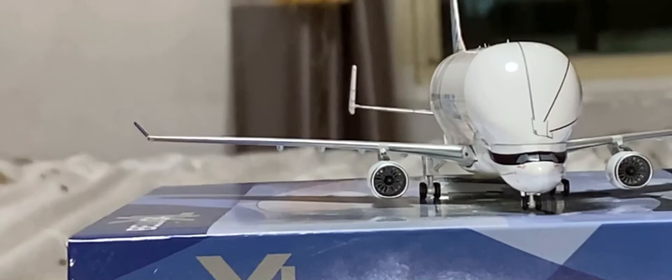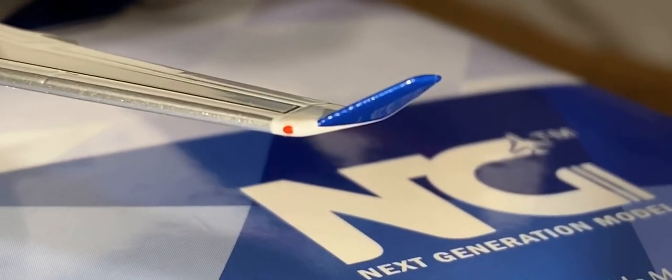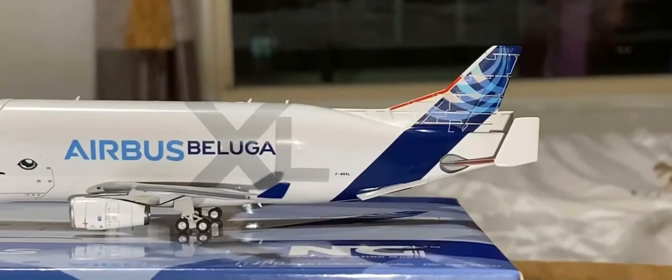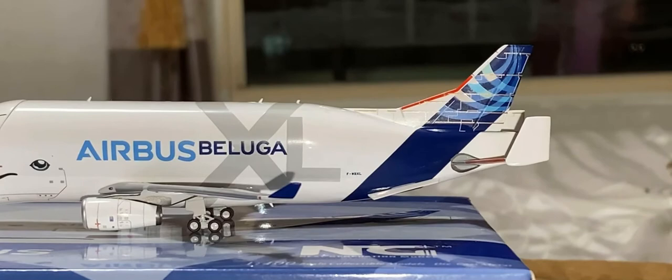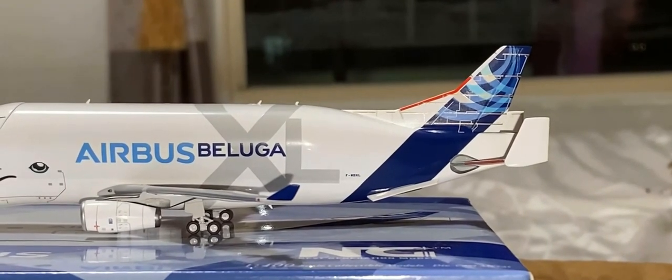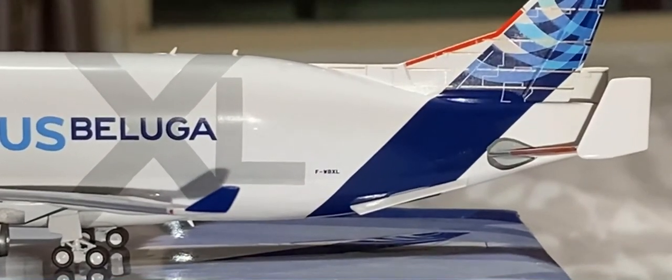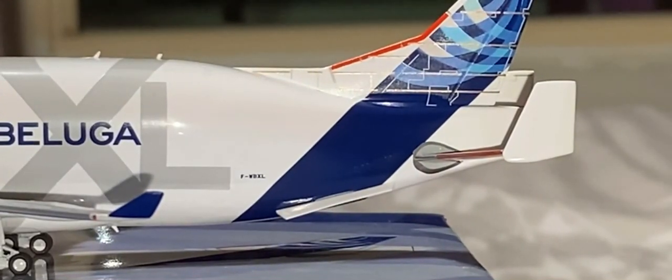Now at the edge of the wings you can see the red navigation light and the blue winglet. Moving to the rear of the aircraft, before we get to the tail, you'll see the Airbus Beluga XL titles. Beside that you will see the registration, which is F-WBXL. You can also see that the tail is very detailed with the Airbus logo on it.